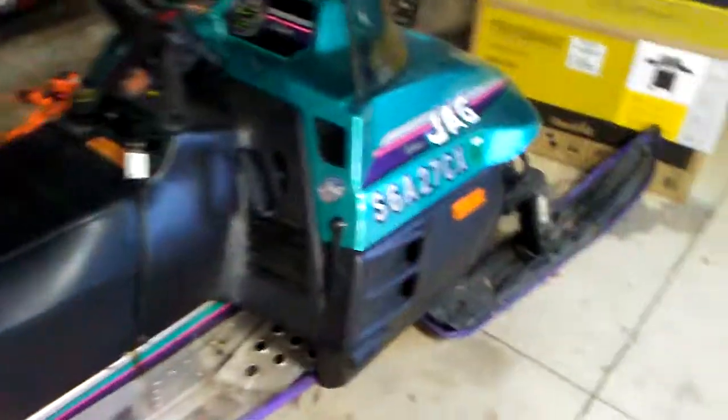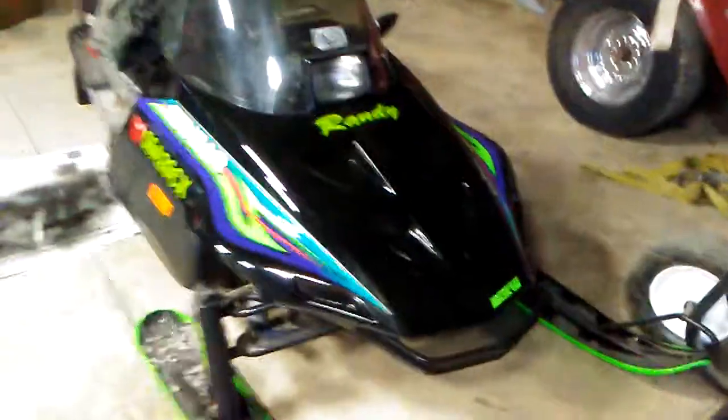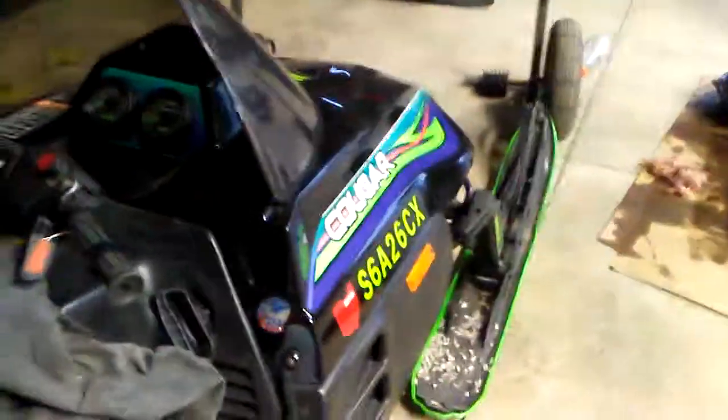Apparently mine has around 45 to 50 horsepower and this one has about 60. Even though they're both 440s, this one has a little more get up and go in it.